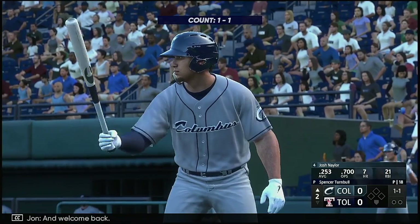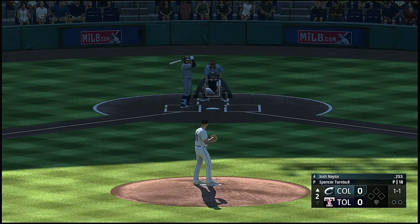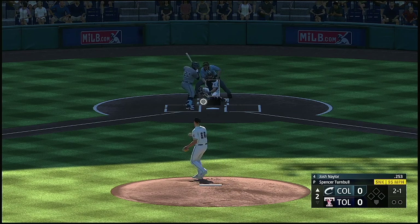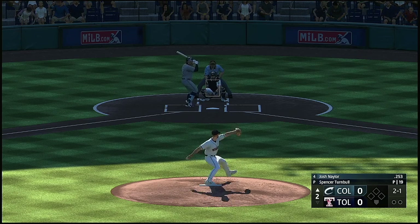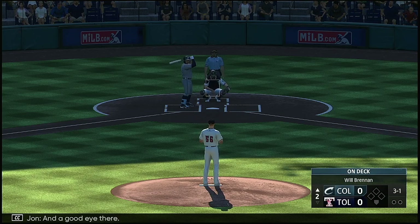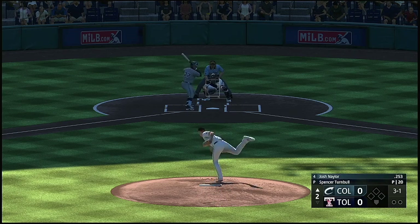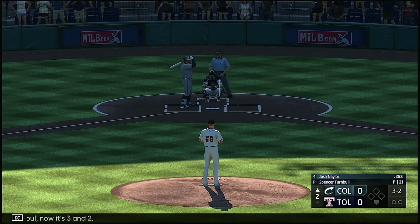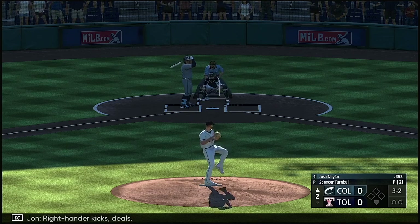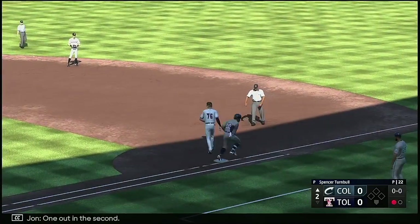And welcome back. Now it's Josh Naylor. Here's a one-one — that's a ball. And a good eye there, counted three and one. Now Naylor pulls that one foul, now it's three and two. Right-hander kicks and deals — out to short. One out in the second.